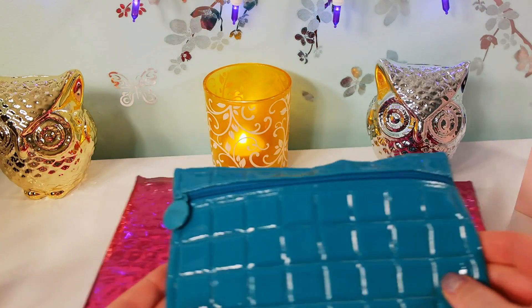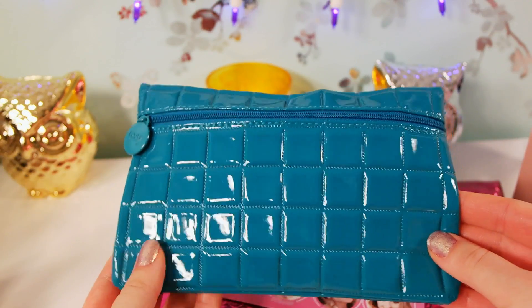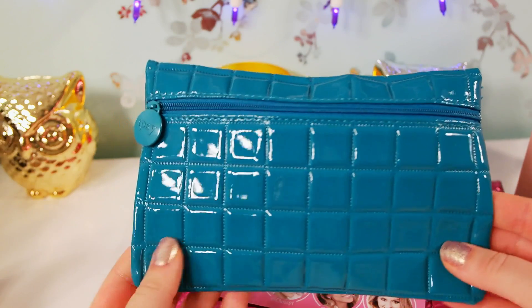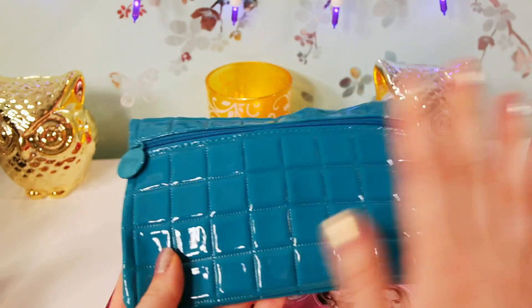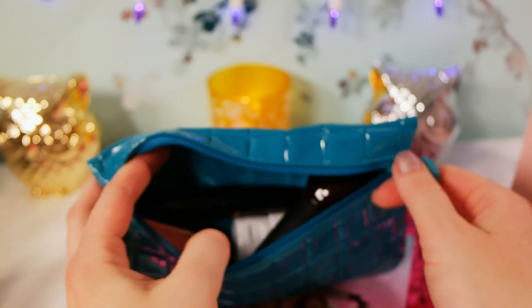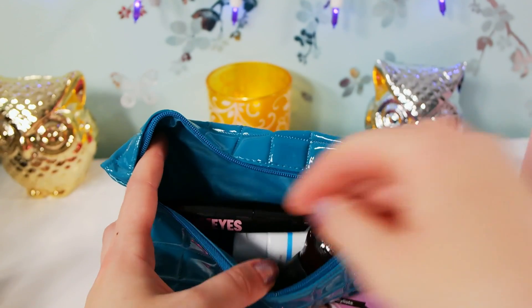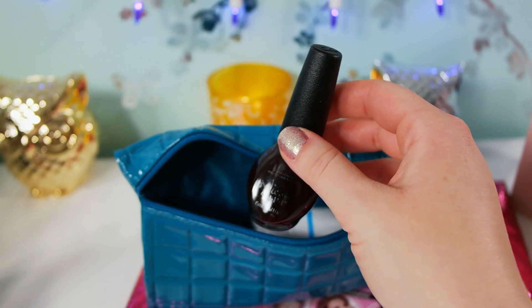So this is Ipsy, and it comes in a nice makeup bag each month. If you're into that, this is great because you'll have different makeup bags every month - and this is a nice one. I really like this month's bag. It's usually filled pretty consistently with five deluxe size and full size products.